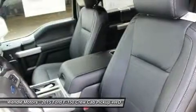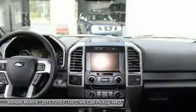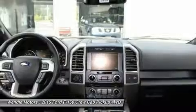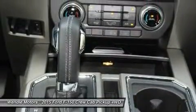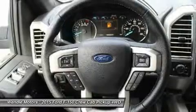Residency restrictions apply for all offers. Take new retail delivery from dealer stock by August 3, 2015. See dealer for qualifications and complete details. Additional $300 Retail Customer Cash on all 2.7L EcoBoost Engines.